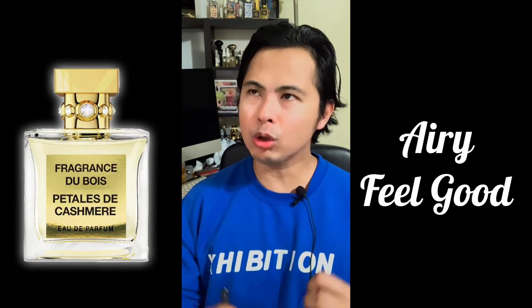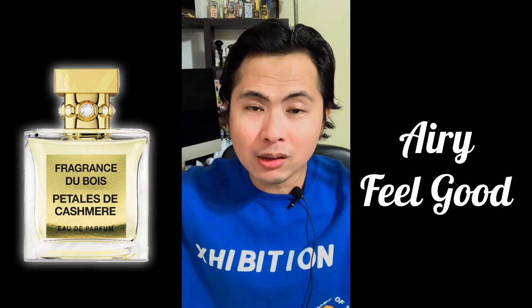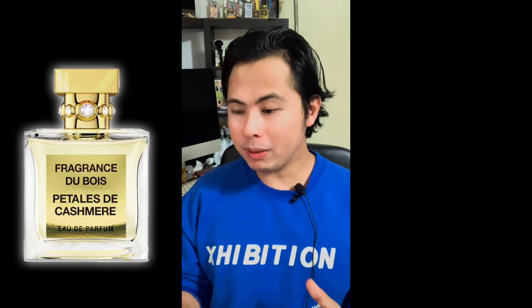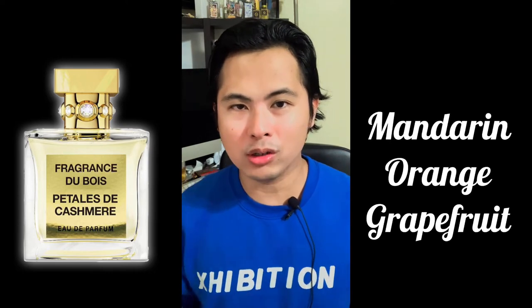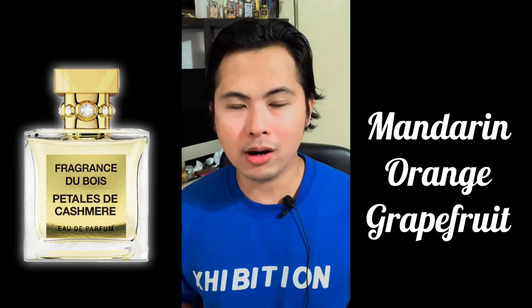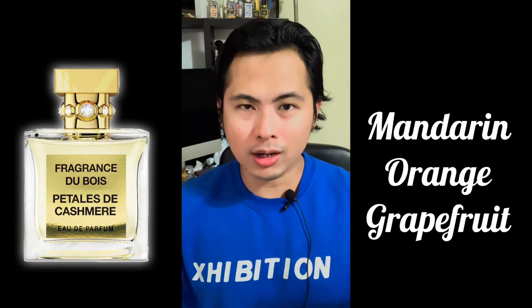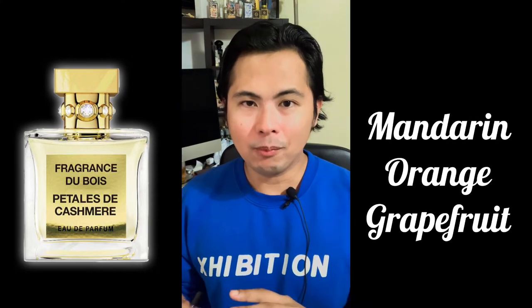On the opening notes you're going to have mandarin orange — lovely mandarin orange — with a touch of grapefruit. I love the mandarin orange part; it is bright, juicy, and creates a really strong impact from the get-go. Again, very airy feel on the opening.